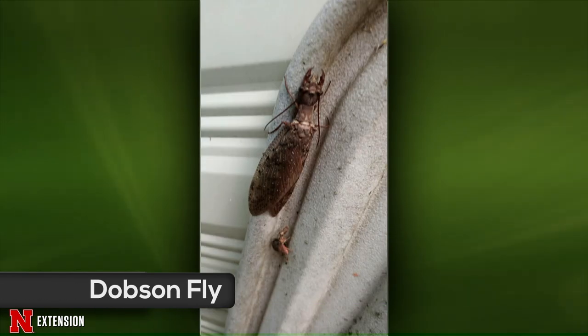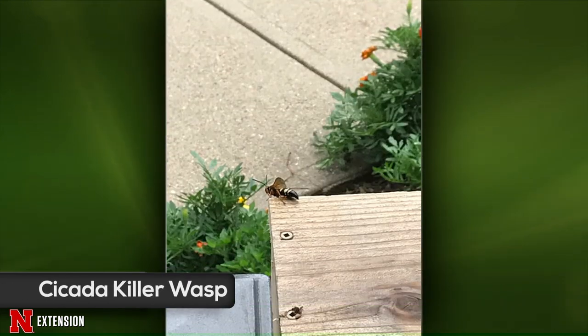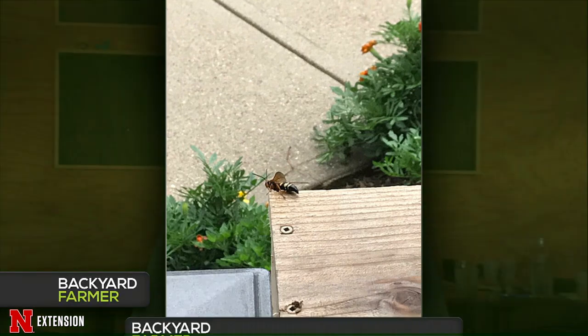A picture from Beaver Crossing shows a four-inch long insect — this is a female dobson fly. The larvae are aquatic in fast-moving streams where they feed on other insects. Adults are highly attracted to light, so it's common to find them showing up around lights. Another picture shows the large insect we've already discussed — another cicada killer wasp. They're big and intimidating but not a threat.